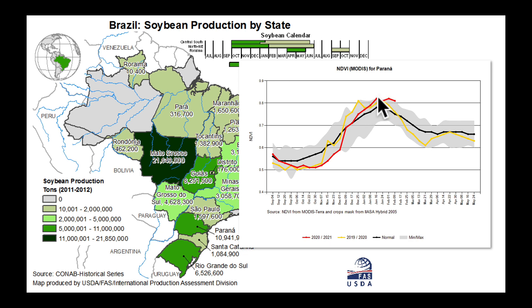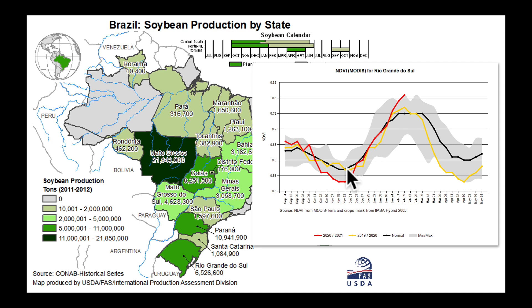This is also a very green crop as viewed from space. But we should be harvesting some of these soybeans and we're delayed in that. Let's finish by going to Rio Grande do Sul — a very similar story: down in November and December well below average, but then through December, January, and now into February the values are much higher than normal.